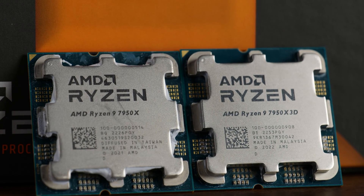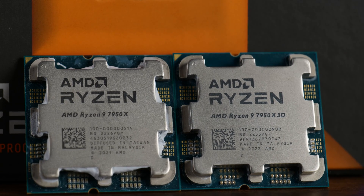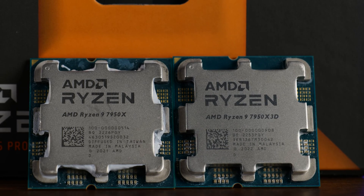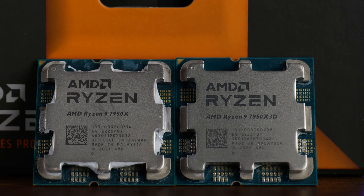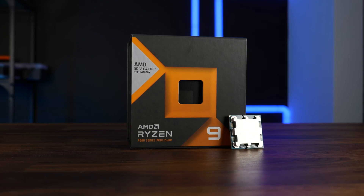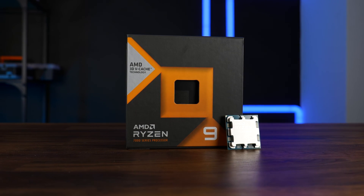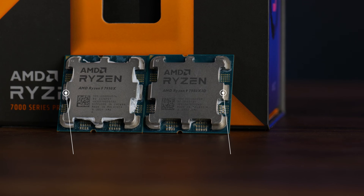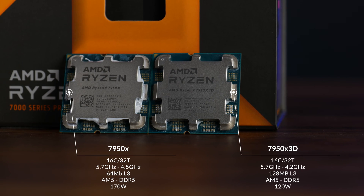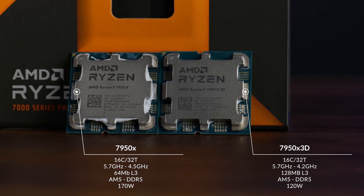The AMD Ryzen 9 7950X and 7950X 3D are both top-of-the-line CPUs, both featuring a 2CCD design with 16 cores and 32 threads. But at 100 euros more, I really hope that 3D memory has something to show for. Similarly to other 3D Zen 4 chips, the 7950X 3D has a lot of differences once you get into the fine print. Compared to the 7950X, we lose 300MHz on the base clock, get a much lower TDP, but on the other hand, we flat-out double the L3 cache.